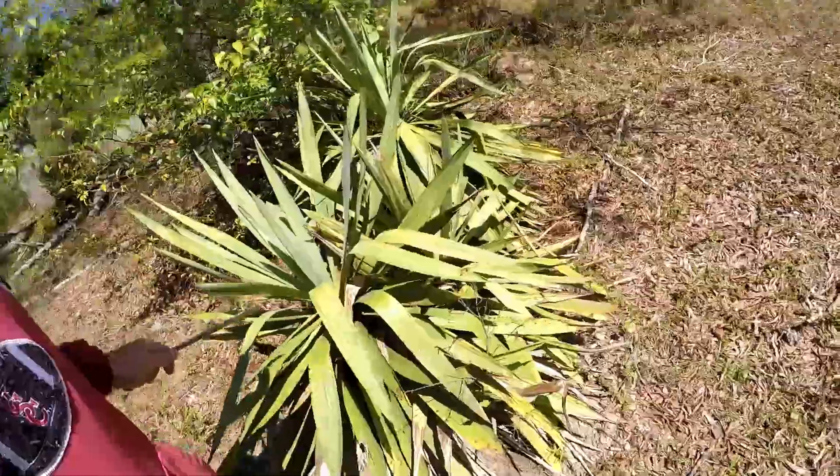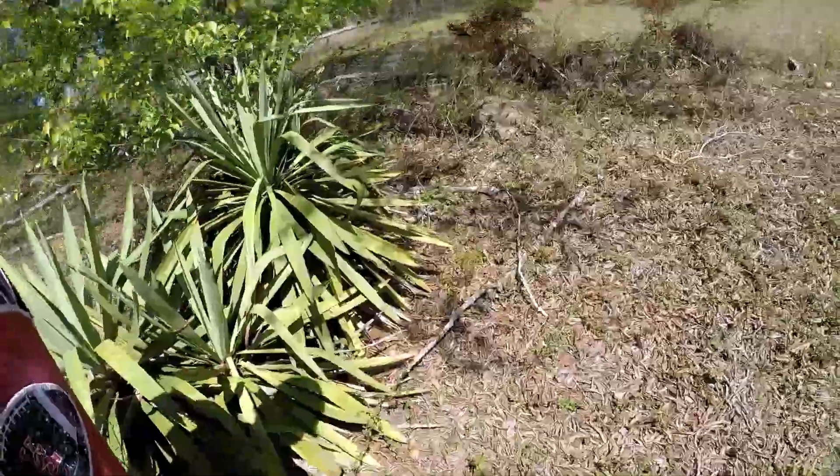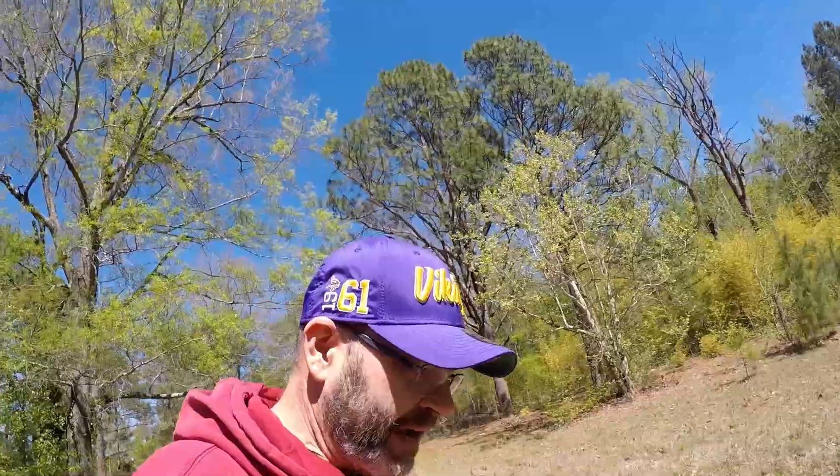Got some of these things — I don't know what these are, they're stickery as hell. If you've ever fallen in one of them you'll know it, or cut grass next to one.